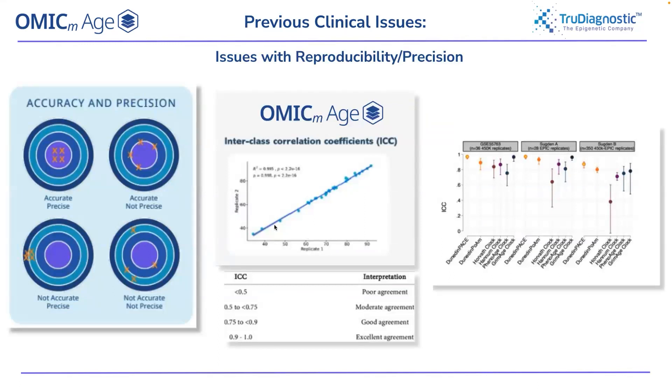We measure precision by testing the same sample multiple times and seeing how close the values are — ideally identical. The key published clocks are Dunedin Pace, GrimAge, PhenoAge, Horvath, and Hannum. Early replicates of some clocks could differ by 50% from another metric. Our omic age and the Systems Age clock from Yale are newer additions to this group.